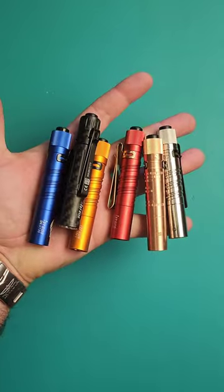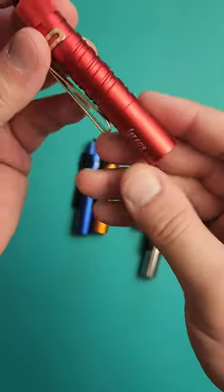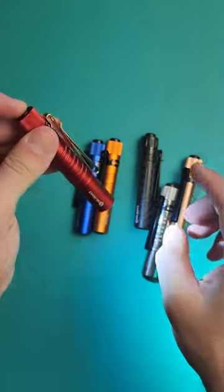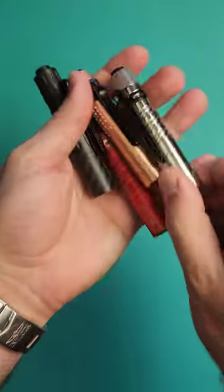At less than $20, super bright, easy to carry, and easy to use, the i3t comes in at number one. This is definitely the flashlight I would recommend to damn near anybody, and it comes in a billion different materials. So pick one and go.